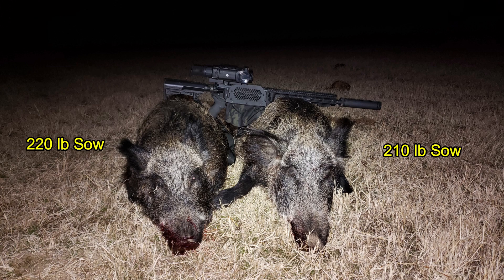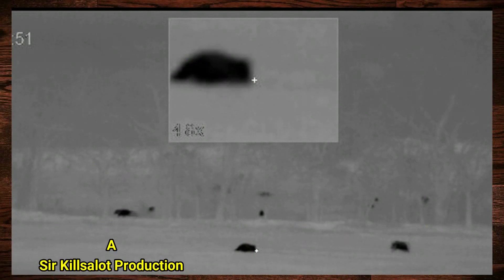There are no more hogs. I finished off the night with a 220-pound sow and a 210-pound sow.